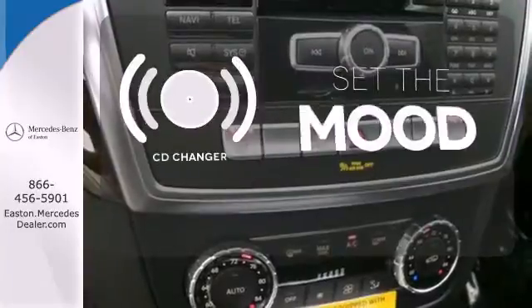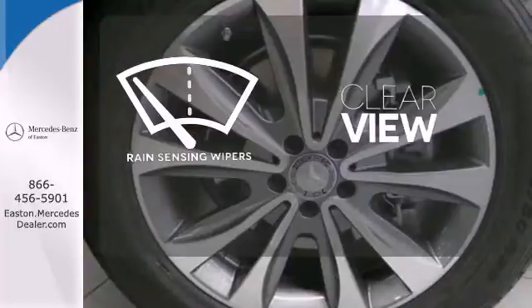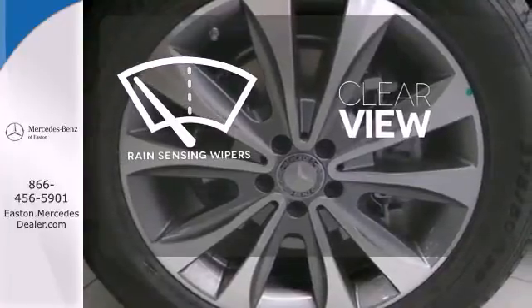Wrap yourself in the comfort of heated seats. No matter what mood you're in, you have the music to match it with the CD changer. Keep your attention where it's needed and let the rain sensing wipers maintain a clear view.